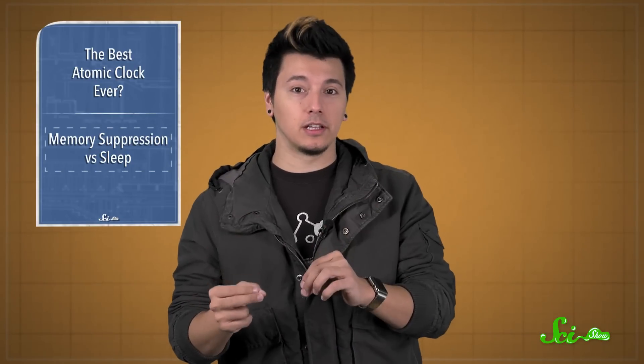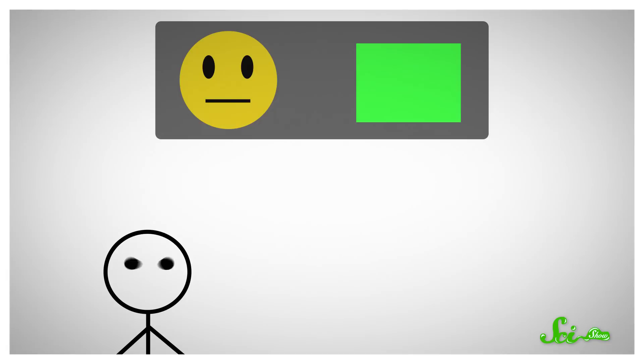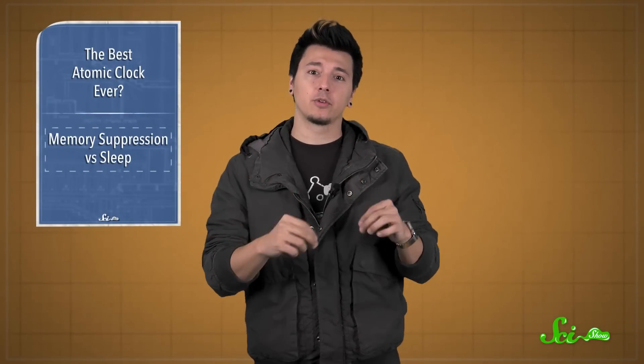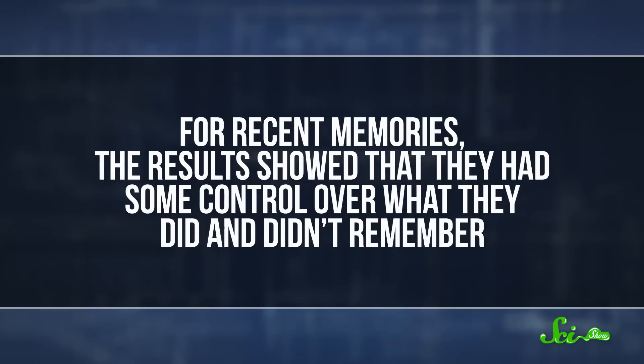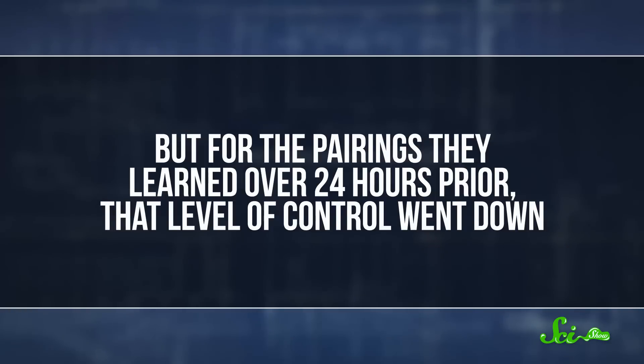Students were shown the neutral faces they learned that day or the day before, along with a red or green rectangle. Green meant think – think hard about the aversive image that accompanied that face. Red meant no-think, or try to keep the aversive image from entering your mind to hopefully suppress the memory. Another 30 minutes later, the students were tested on their memory of the pairings. For recent memories, the results showed they had some control over what they did and didn't remember – a significant difference between think pairs and no-think suppressed pairs. But for pairings learned over 24 hours prior, that level of control went down.